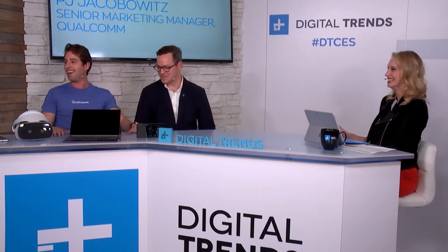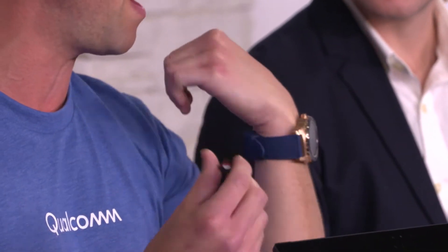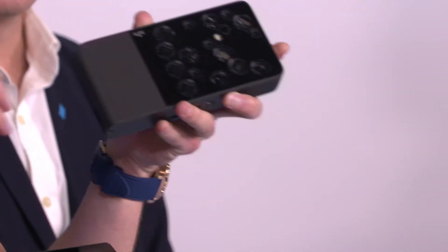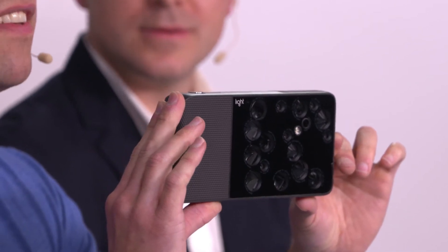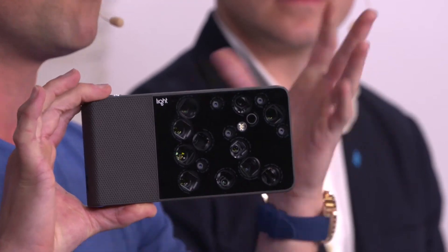I'm wearing a Guess smartwatch featuring Snapdragon as well — that's how we get the all-day battery life and great performance out of a smartwatch. But this other device on the table — this is my favorite thing here. It looks tiny, it looks small, but it creates amazing DSLR-quality photos.